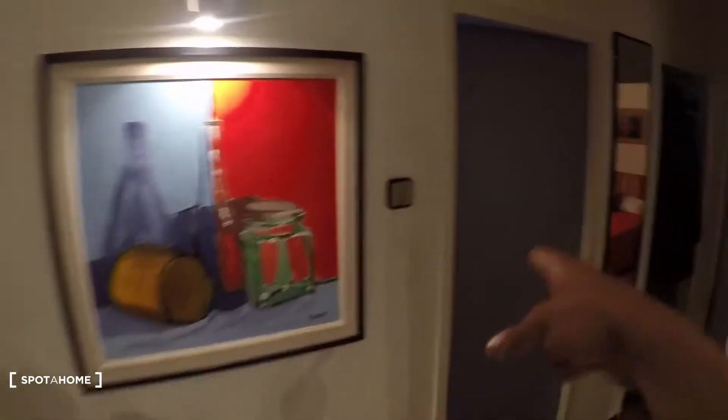This window leads to the bathroom, which I'll show you now. The other door is the landlady's bedroom, and that bedroom I'll show you after we take a look at the bathroom.